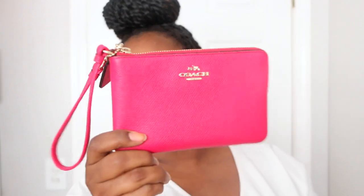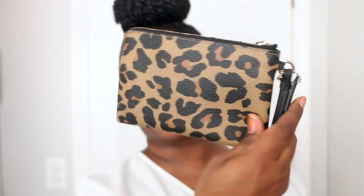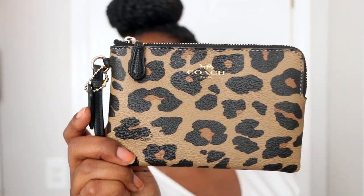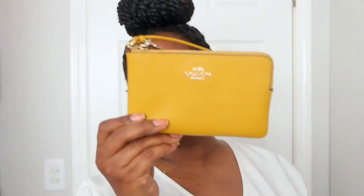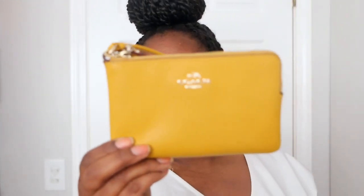Starting off with a couple of my wristlets and my Nolita 15. I have this hot pink wristlet — I bought this from the boutique back in 2015. I also have a cheetah print one I bought from the outlet, and I've had this since about 2017 or 2018. I have this gold wristlet here that I also got from the boutique, purchased at the same time as the hot pink one back in 2015.